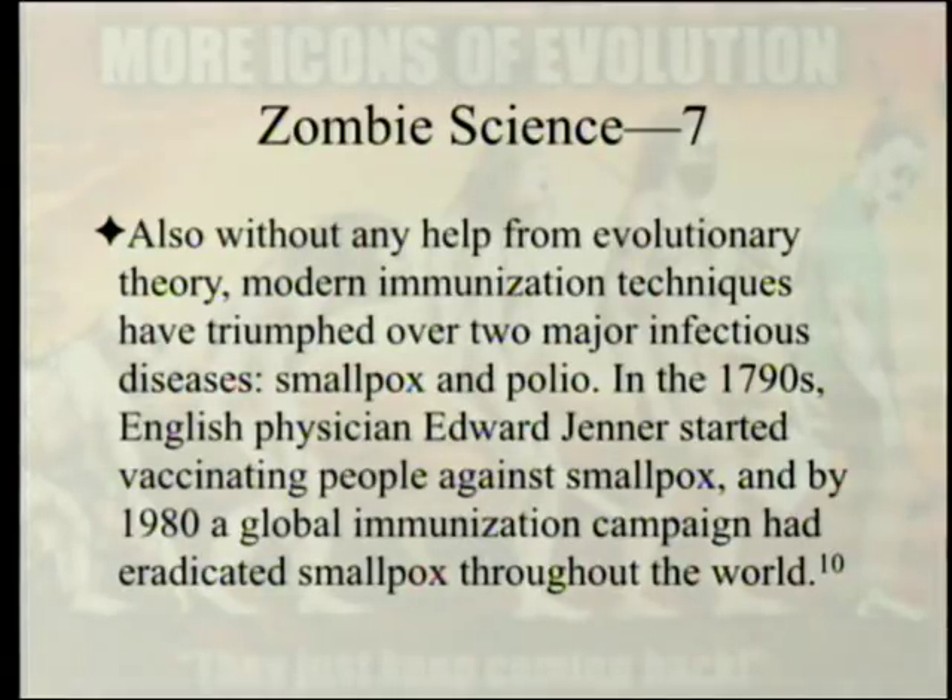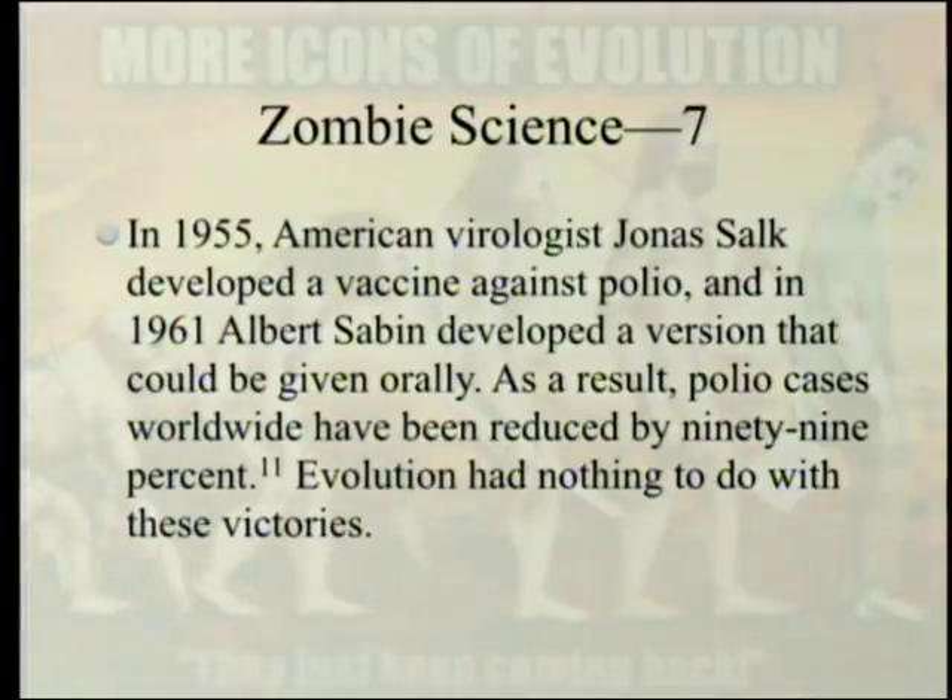Without any help from evolutionary theory, modern immunization techniques have triumphed over two major infectious diseases: smallpox and polio. In the 1790s, English physician Edward Jenner started vaccinating people against smallpox, and by 1980, a global immunization campaign had eradicated smallpox. In 1955, Jonas Salk developed a vaccine against polio, and in 1961, Albert Sabin developed a version that could be given orally. As a result, polio cases worldwide have been reduced by 99%. Evolution had nothing to do with these victories.